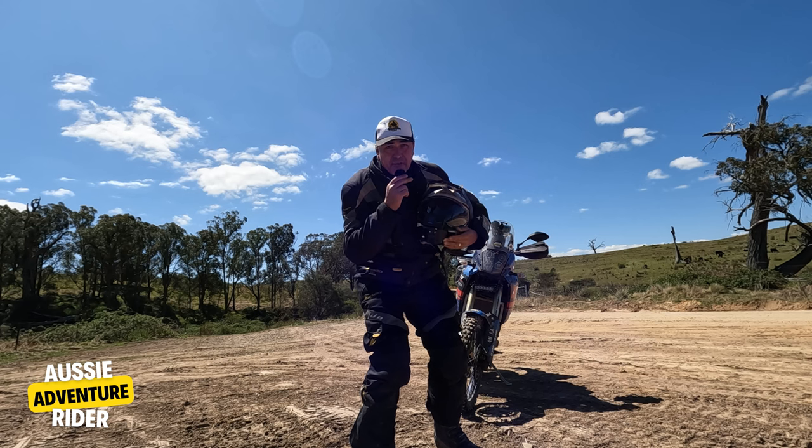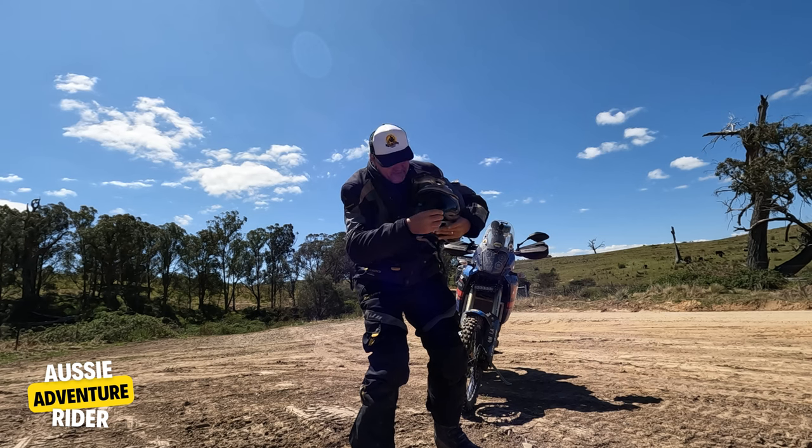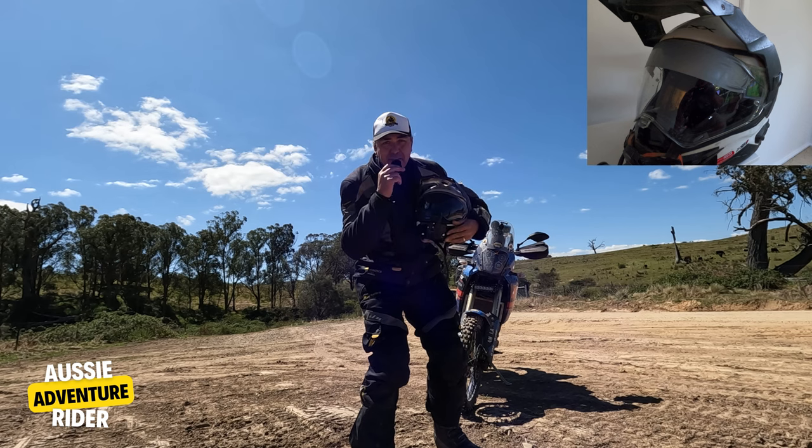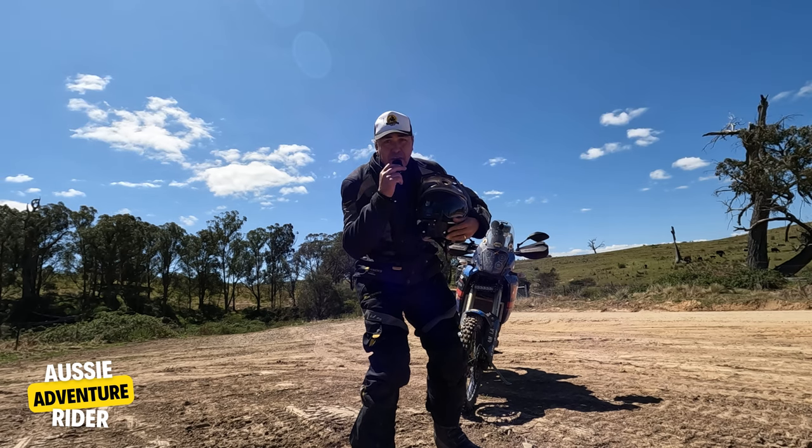Hack number three: duct tape across the visor of your helmet — across there. When you're riding into the sun, it'll keep the sun out of your eyes.